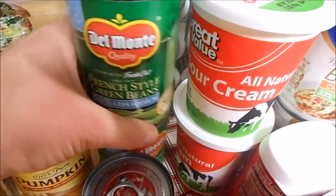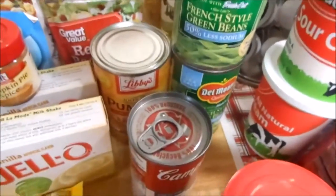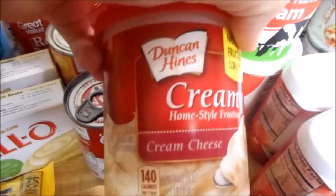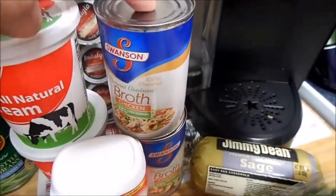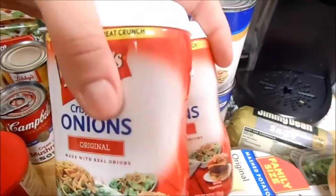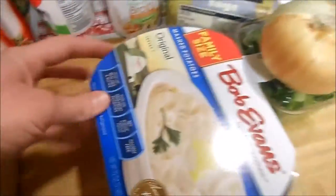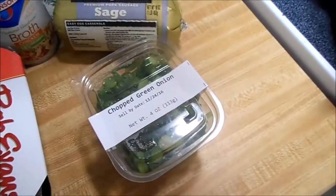I got some heavy whipping cream, some pumpkin pie spice, a can of pumpkin, two cans of French style green beans — these are the 50% less sodium — a can of cream of mushroom, a thing of cream cheese frosting, two tubs of sour cream, two cans of low sodium chicken broth, and two of the smaller things of French fried onions because they didn't have a big one.